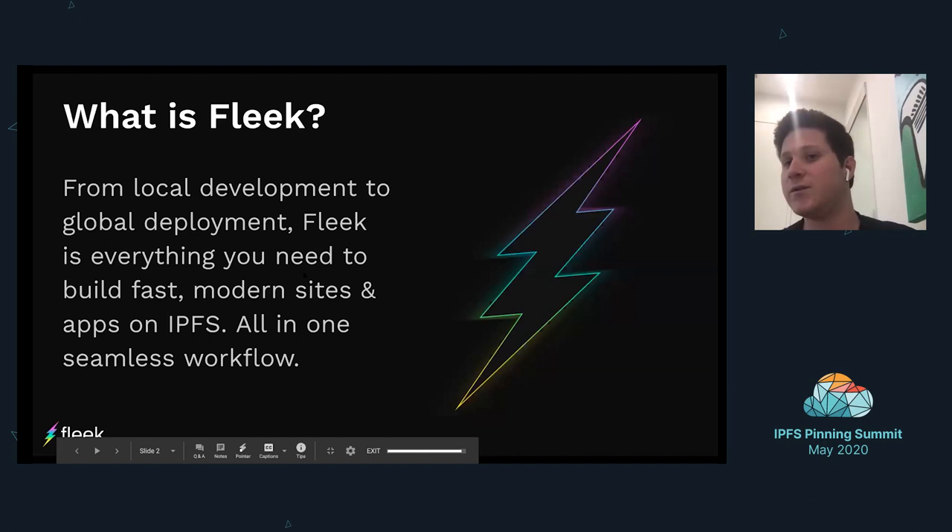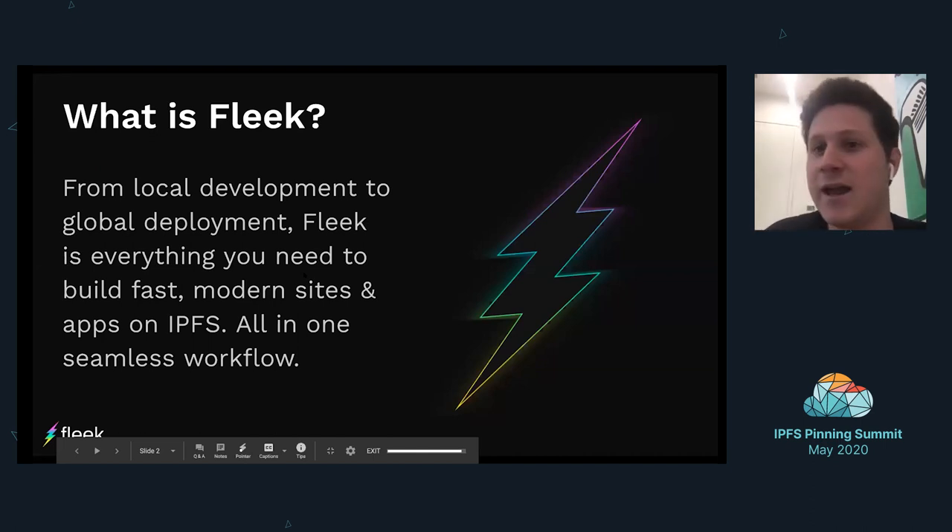So what is Fleek? Fleek is a modern web development tool for apps and sites that are building on top of IPFS. A lot of the projects speaking today are supporting and building with the IPFS ecosystem. We take a lot of pride in making the user experience very seamless for developers to enter the space, as well as for current projects and apps building on IPFS.